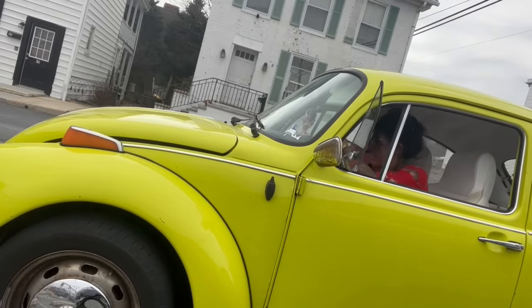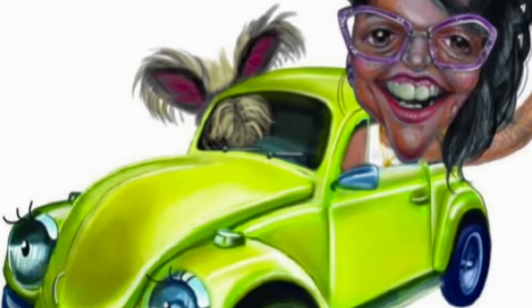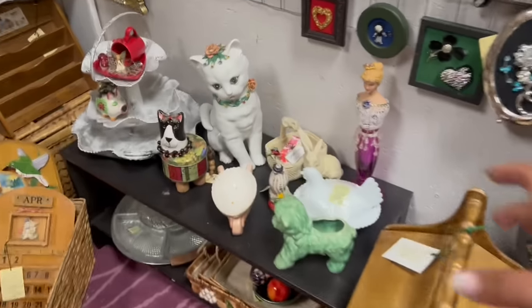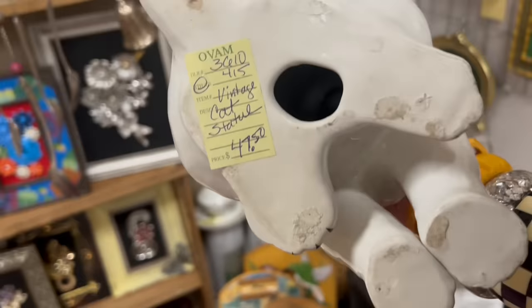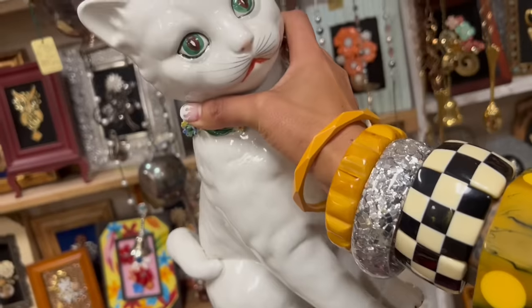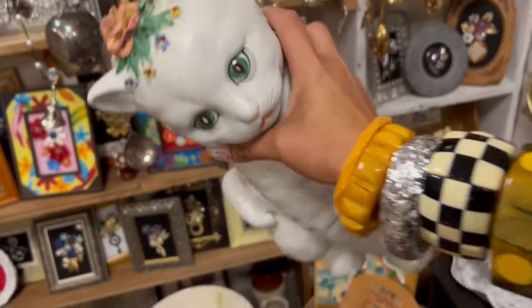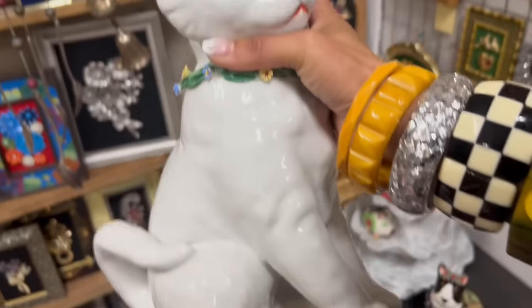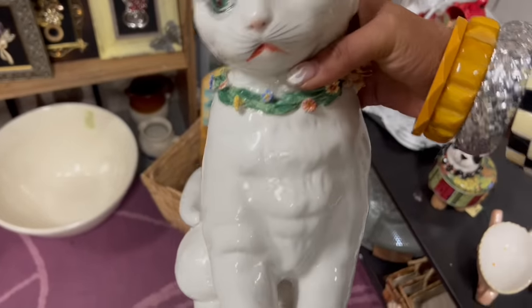Jocelyn says it's super big. Shut the front door — look at you! How much are you, you big Italian cat? $47.50. That's pretty awesome. Kind of want to get that. Do I want to ship that? That's the question. Looks in pretty decent condition, honestly.